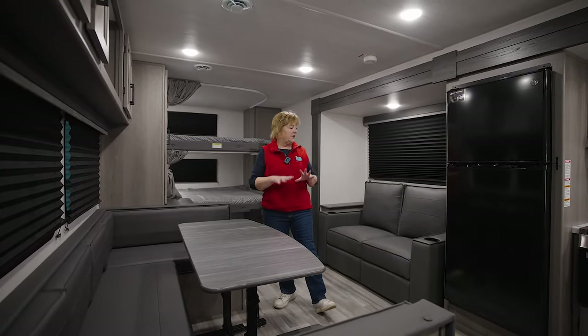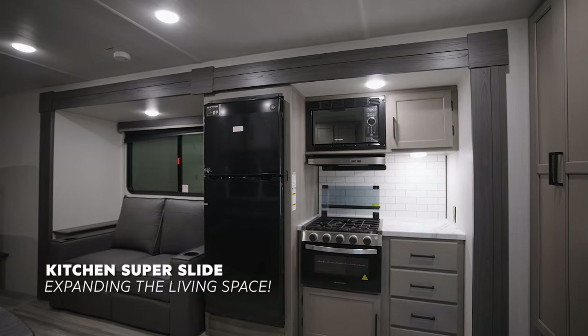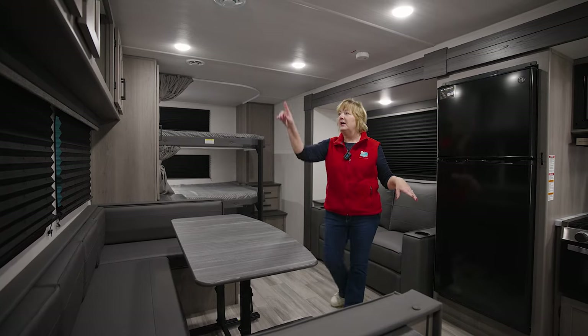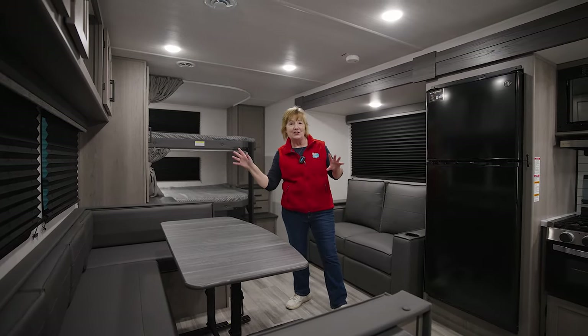This living space right here is so congenial. With this full slide-out with the kitchen and the seating area, the floor space here is phenomenal. TV goes up there, swings out — kids laying on the bunks could be watching TV.